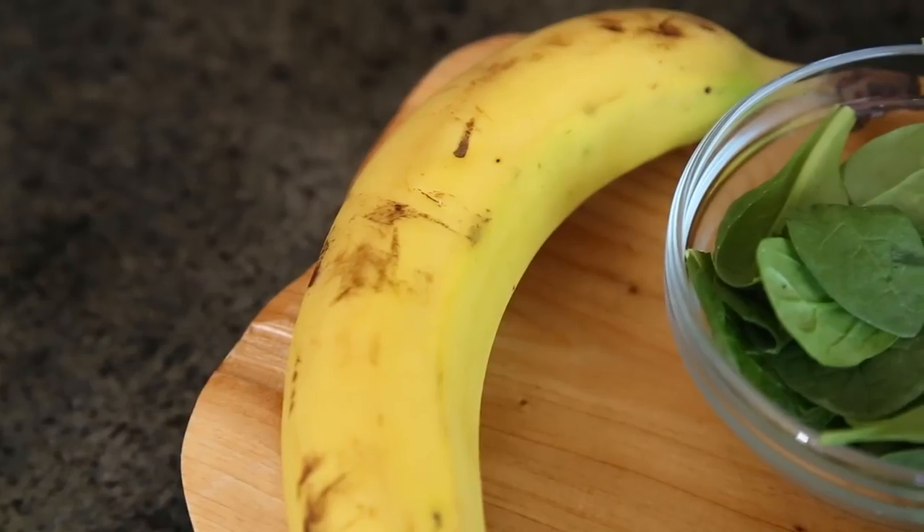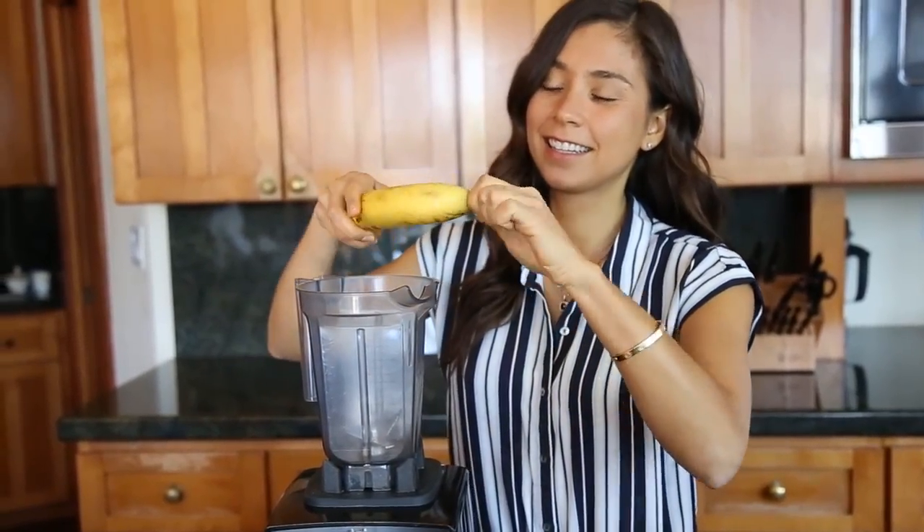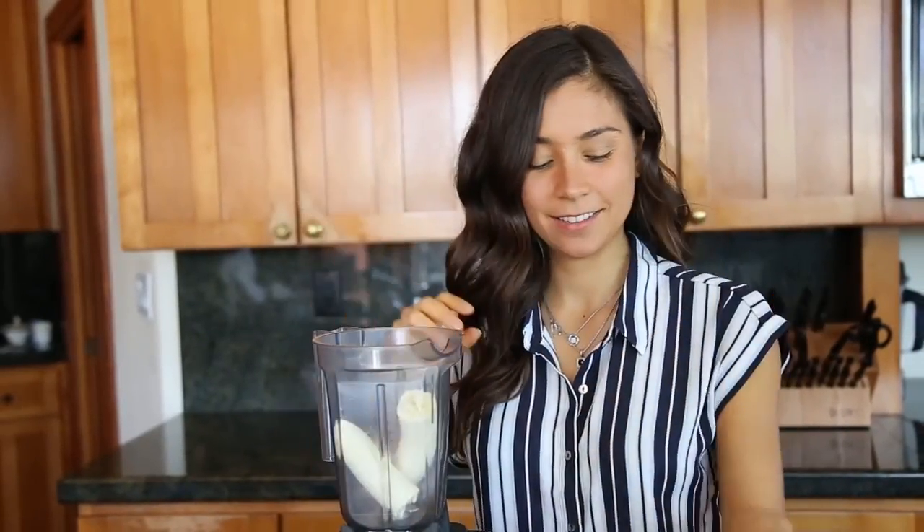First we need energy, so for that we're going to need one banana, rich in potassium. And also if you're feeling down or a little bit depressed, eat a banana — it's honestly going to make you feel better.